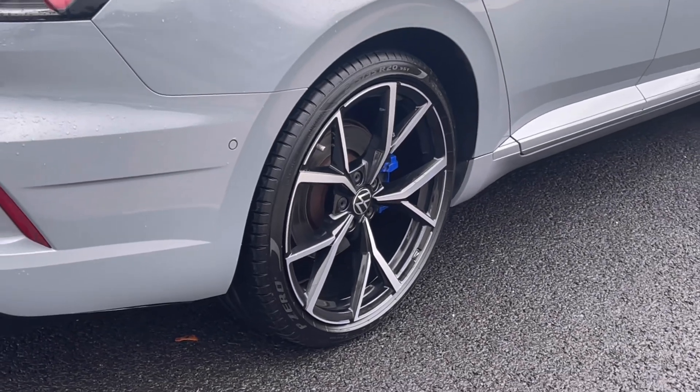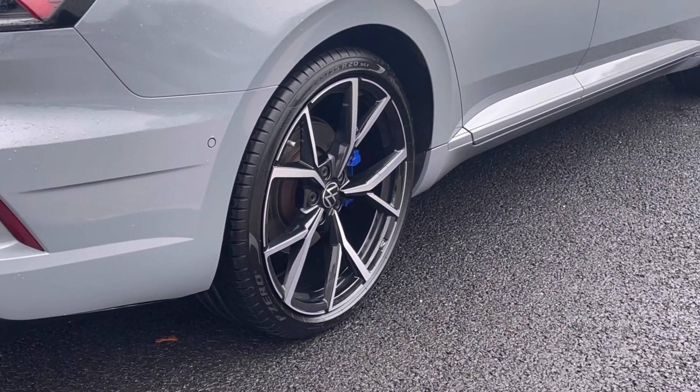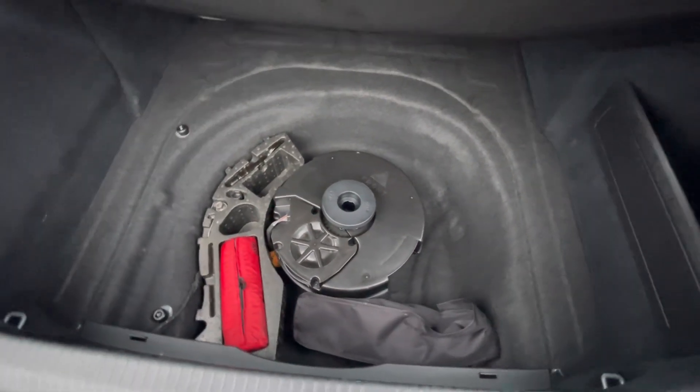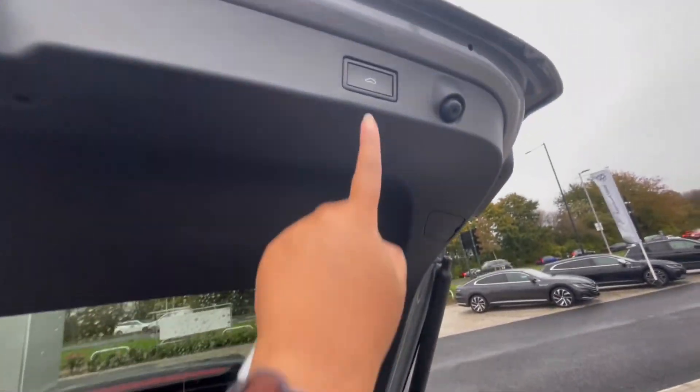Here we have stunning alloy wheels with blue calipers, which finish the car very well while offering a very stylish look. As we access the boot, you'll notice we have large amounts of boot space to fit all your necessities, ranging from luggage and suitcases to even prams, and there is additional storage space underneath.